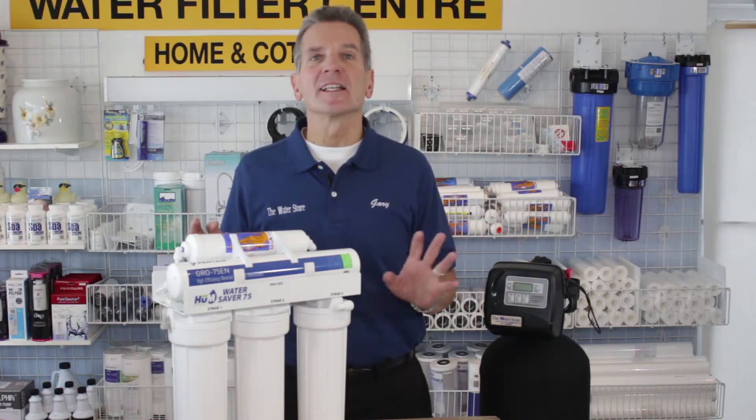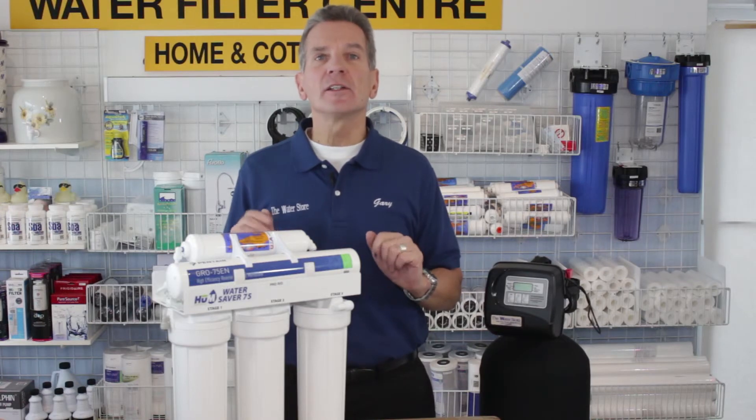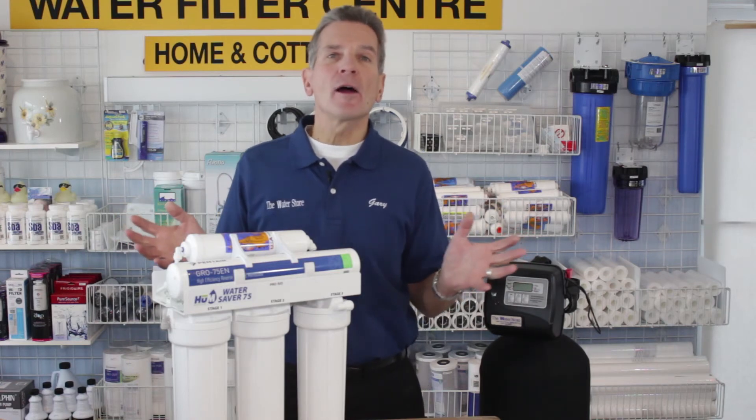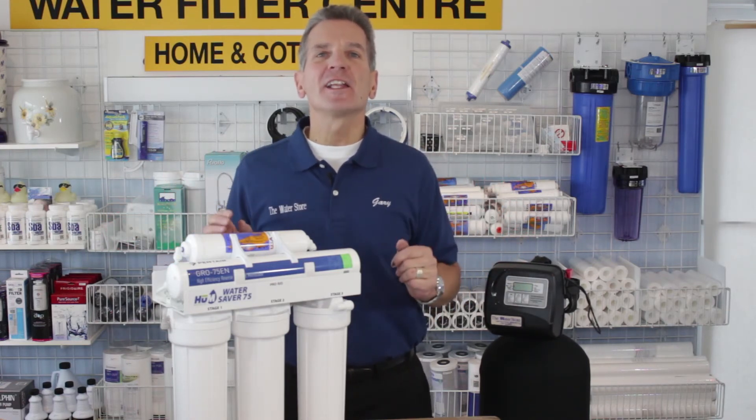All you need to do is contact us. You can call us at 705-527-5900 or email us at info@waterstormidland.com. We help families within about an hour and a half from Midland, but no matter where you're located, give us a shout — we can definitely help you.